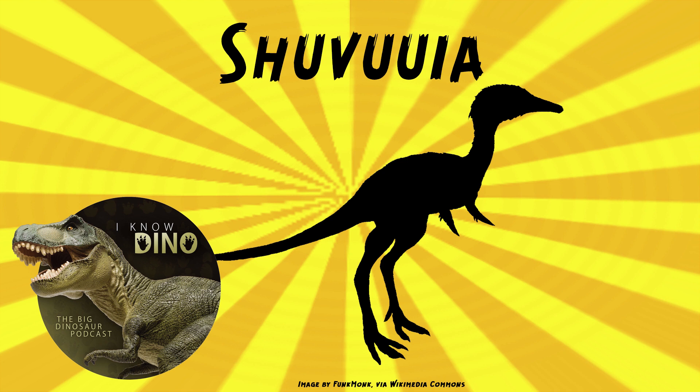It may have used these forelimbs to rip open insect nests. It could have used its jaws to go after the insects and then open its mouth very wide. Shavuya was named in 1998 by Chappie and others. The fossils were found in the Jadota Formation. Several specimens have been found, including some well-preserved skulls.